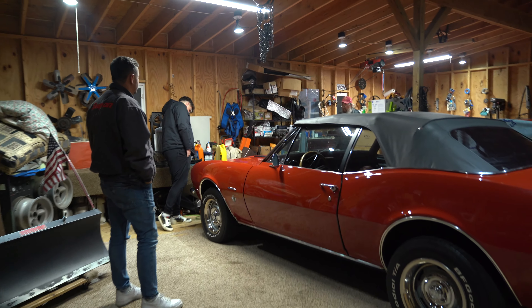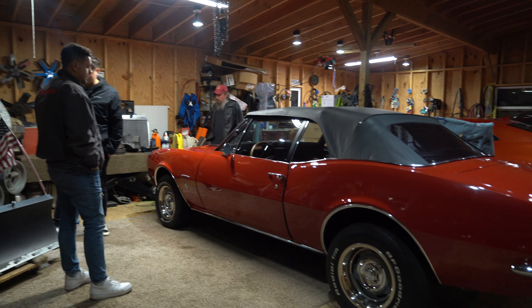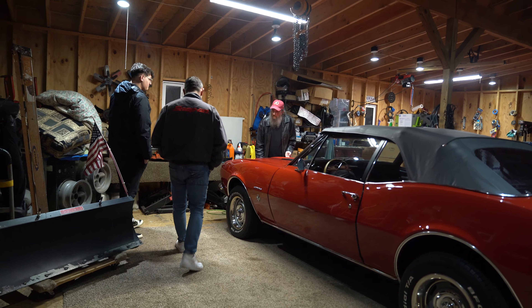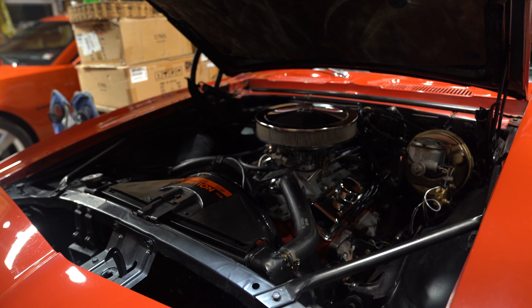I had a '67 Bronco. You went from Ford to Chevy. It's a 327, 300 horses.